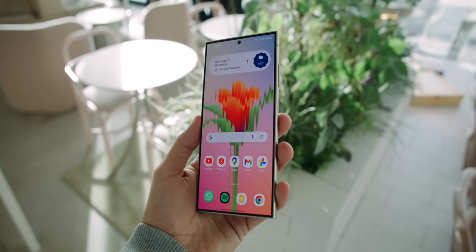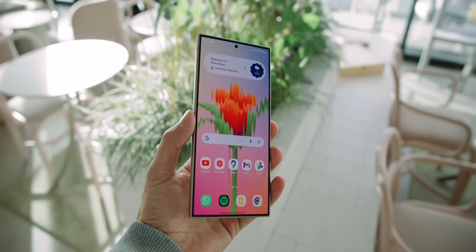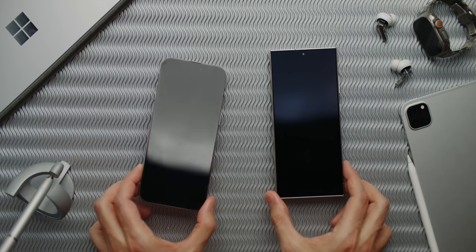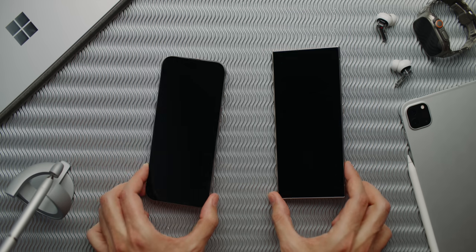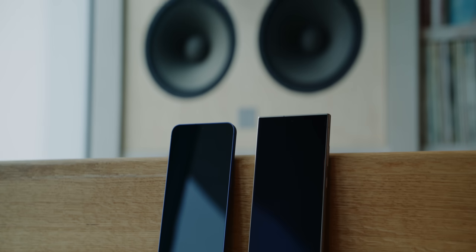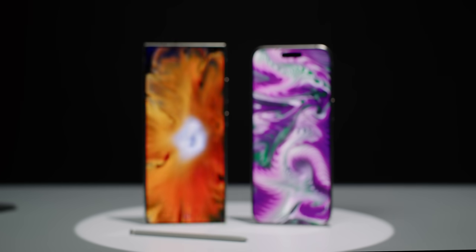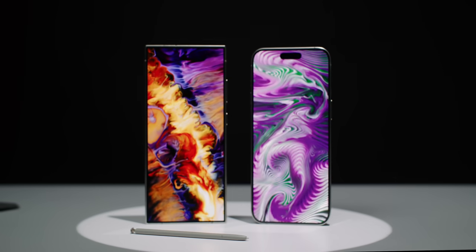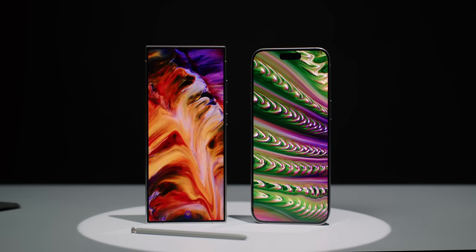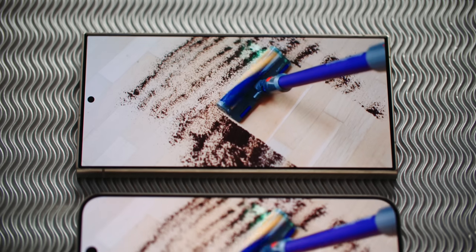Samsung is the clear winner when it comes to displays. The S24 Ultra is 10% sharper, 30% brighter, and the display glass has 75% fewer reflections, making the black levels and contrast way deeper. There's just a discrete hole at the top, and it's clear which smartphone I'd rather use to watch videos. Both have very thin, symmetrical bezels.